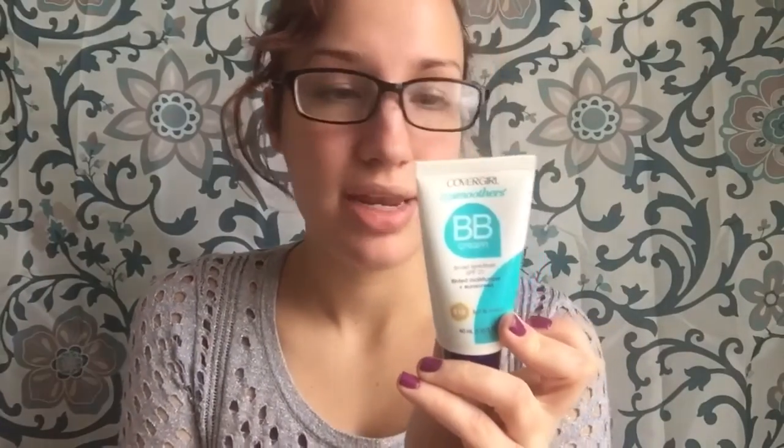I have a darker shade BB cream that I use to contour, but not a full-face one. So this is CoverGirl Smoothers BB Cream, broad-spectrum SPF 21 tinted moisturizer and sunscreen. Growing up I didn't like sunscreen because I like to get a tan — I'm Italian and I like to get color — but now I realize sunscreen is really good for your skin. This is a 1-in-10 BB cream: instant skin enhancer, natural-looking radiance, sheer color, all-day hydration, improves skin elasticity, lightweight, helps skin feel smooth, and won't clog pores.